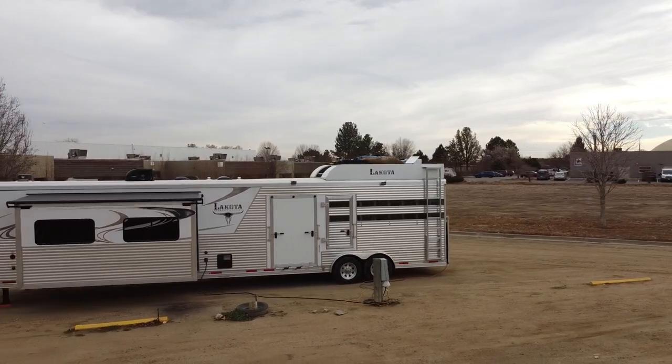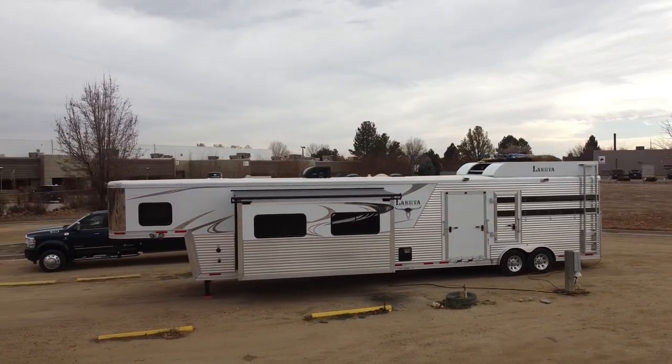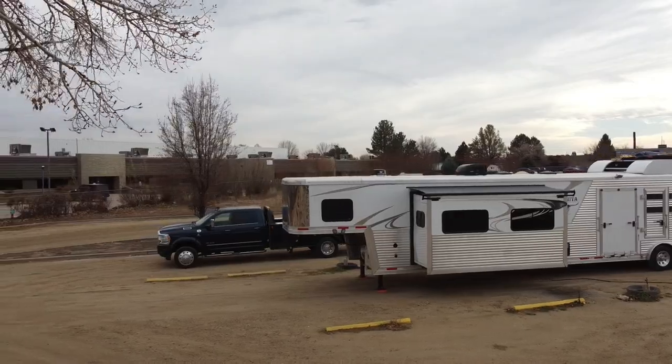Overall, I'm going to give this campground the Red Beard review. 10 being the best, 1 being the worst — I'm going to give this place a 5. It's good enough to get by, but there are the things I don't like about it as I mentioned.